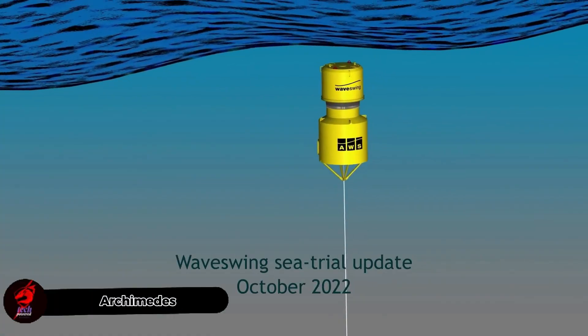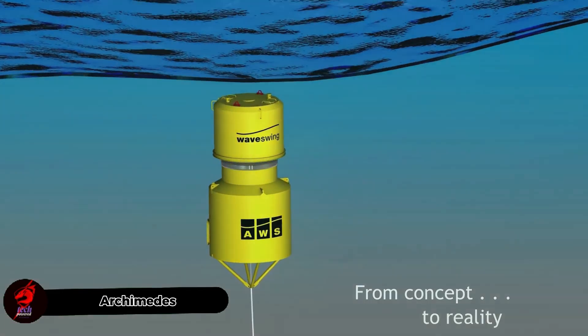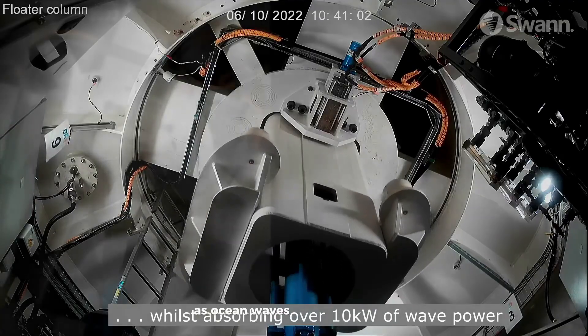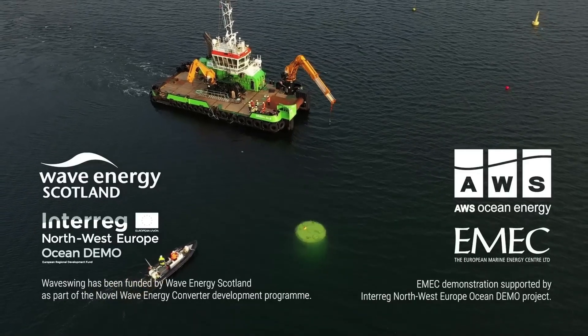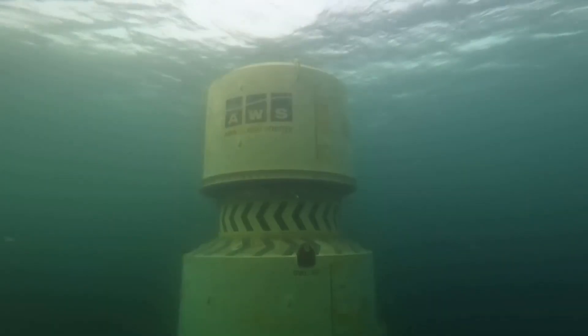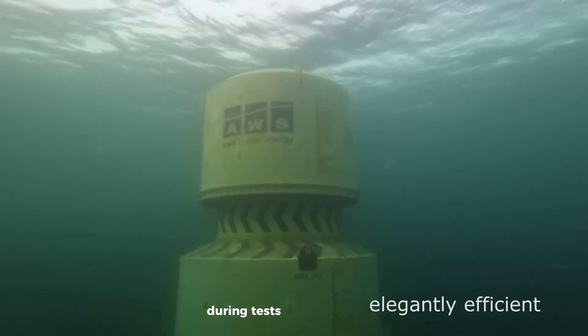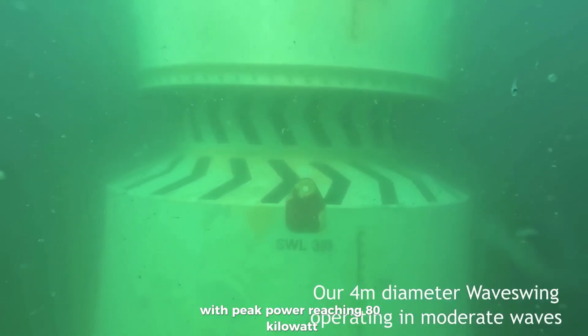The Archimedes WaveSwing is a powerful wave energy device shaped like a buoy and anchored to the ocean floor. As ocean waves move it up and down, this motion creates pressure that is converted into electricity. It's a smart and eco-friendly way to produce clean energy from the sea. During tests, it delivered an average of 10 kilowatts with peak power reaching 80 kilowatts.